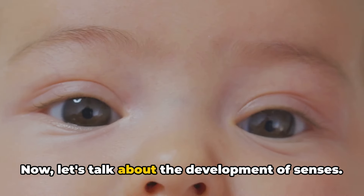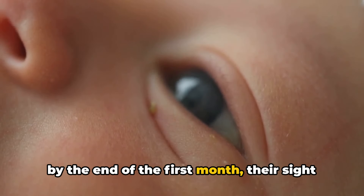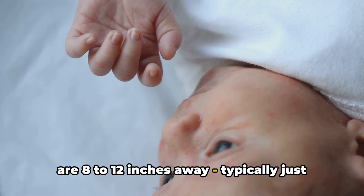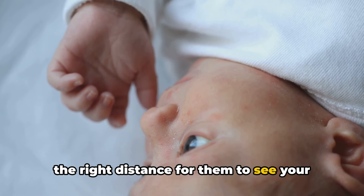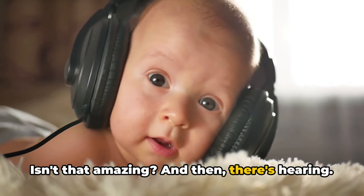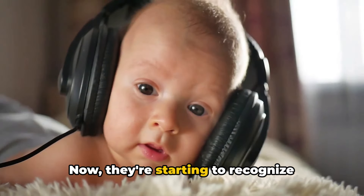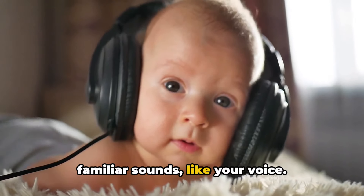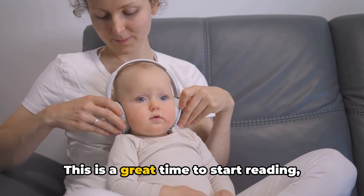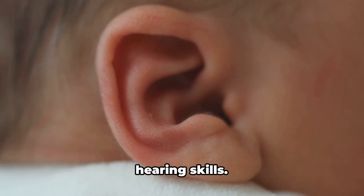Now let's talk about the development of senses. At birth, babies have limited vision, but by the end of the first month, their sight is starting to improve. They'll begin to focus on objects that are 8 to 12 inches away, typically just the right distance for them to see your face when you're holding them. And then there's hearing. Your baby has been listening to the world around them since they were in the womb. Now they're starting to recognize familiar sounds, like your voice. This is a great time to start reading, singing, or talking to your baby as it helps to stimulate their developing hearing skills.